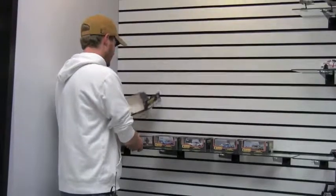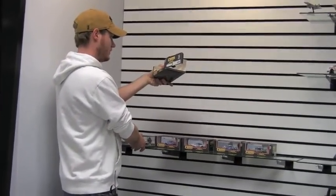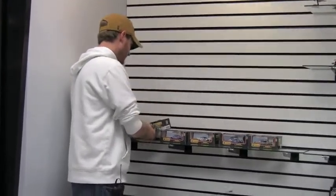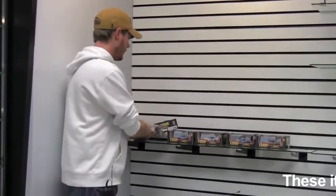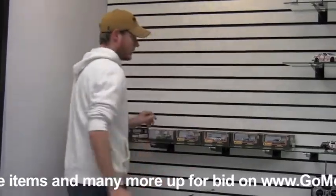Just to refresh your memory, once you have them out of the packaging they look like this — some very cool 1:43 scale items that will be up for bid very shortly, along with other 1:43 scale items on GoMotorBids.com.